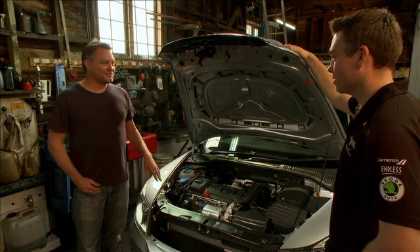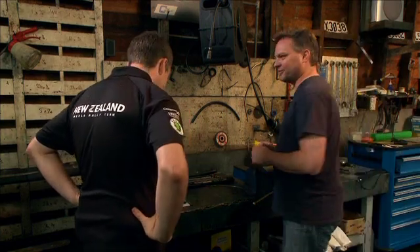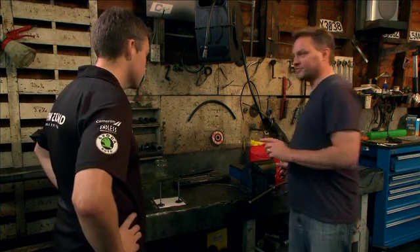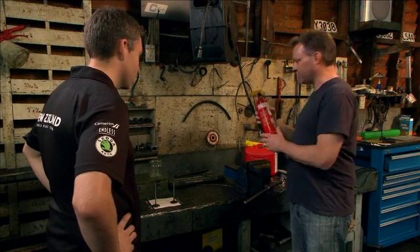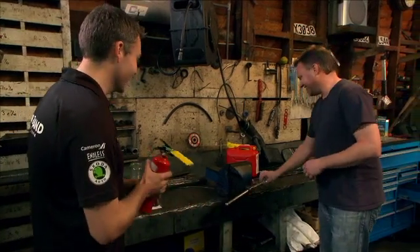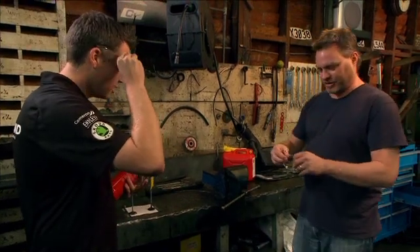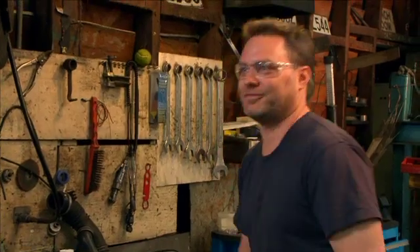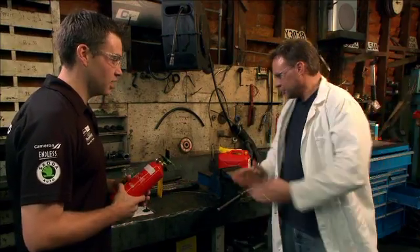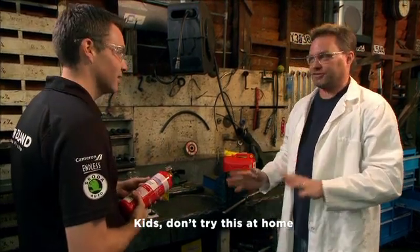Hey, speaking of that, do you want to see something pretty cool? Why not? Alright, come over here. Are you ready to see some fire? I'm ready for this cool part. Well this is the cool part. First of all, it does involve flame, fire, so we need to be safe here. I'll get you to hold on to that fire extinguisher. I'll put on the gloves and the jacket — I know how you like a bit of theatre. Don't want to get my nice clothes dirty either. And kids, definitely don't try this at home.